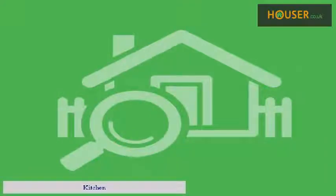Room tour: Living room. Kitchen. Bathroom. Bedroom.